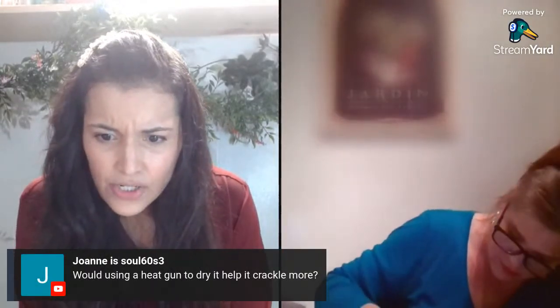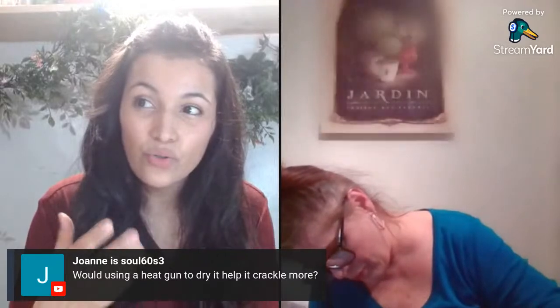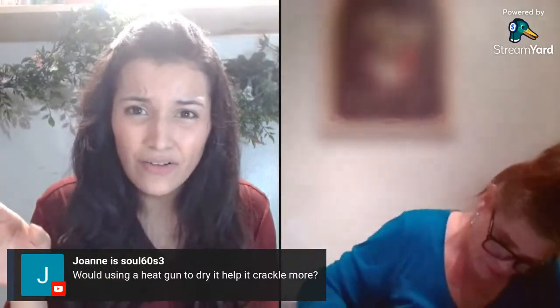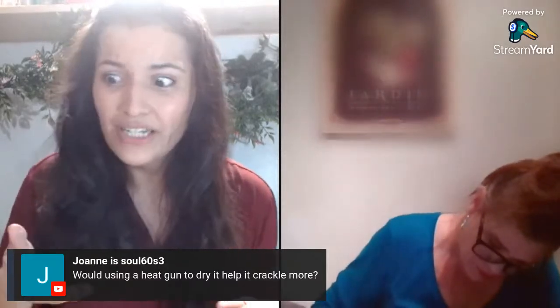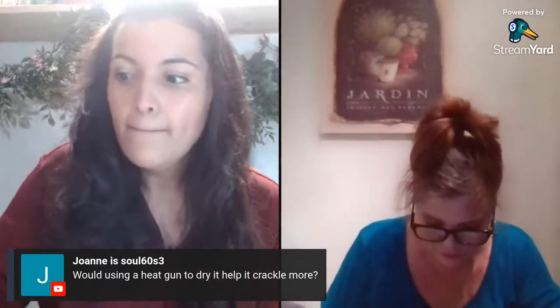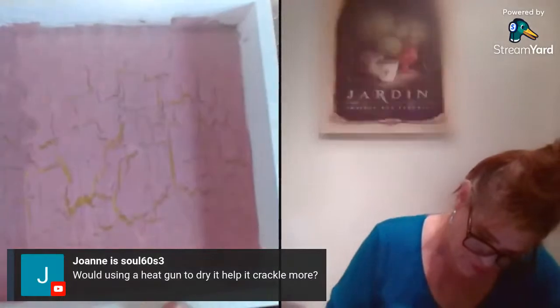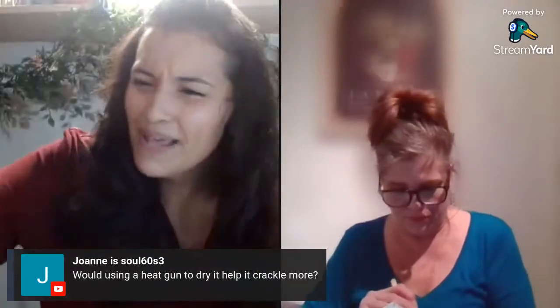Joanne's asking if using a heat gun to dry it would help it crackle more. I think it would accelerate it, but I don't think it's good to accelerate and activate crackle — I just want it to work on its own, and it works pretty quick on its own. You don't need to rush it. Look, it's even crackling even more — it crackles really fast before your eyes. I wouldn't recommend using a heat gun, but go ahead and test it and let me know what happens.